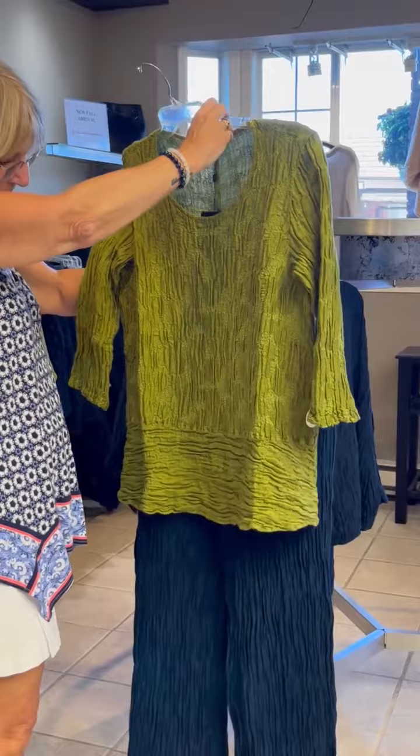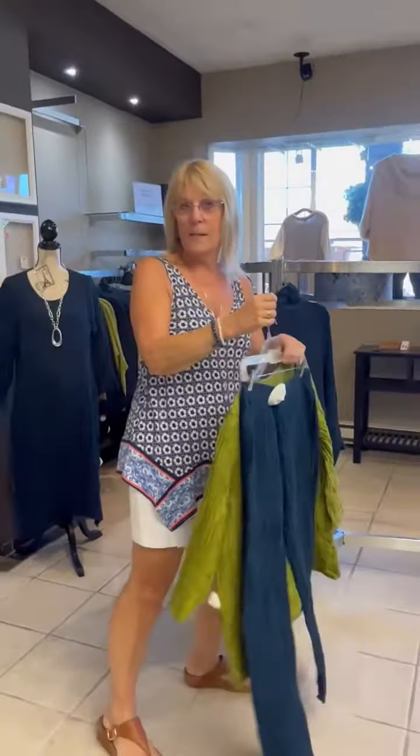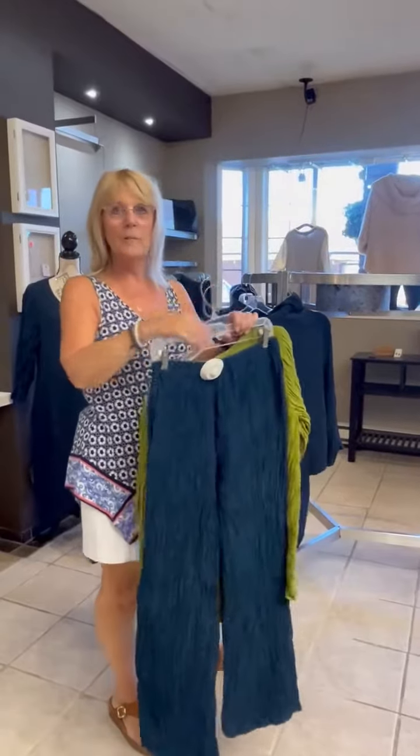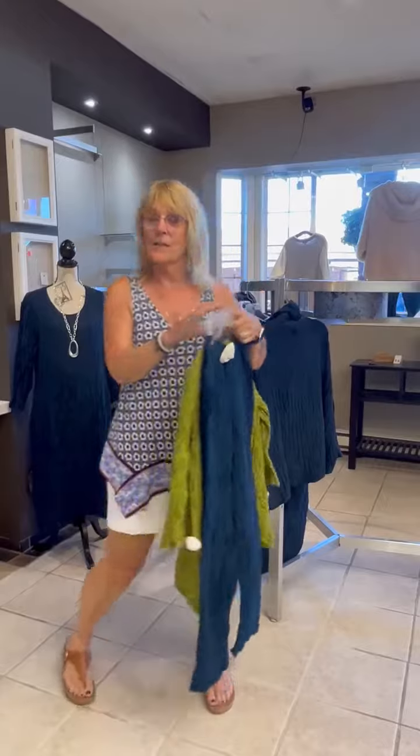It's so cute, it makes a cute outfit. It does make a really cute outfit. So I'm not going to show it all to you because you need to kind of come down and have a look. We're getting fall stuff in all the time, so this is just the latest.